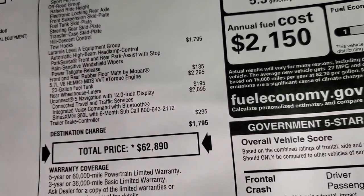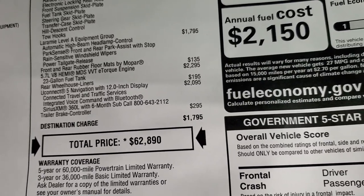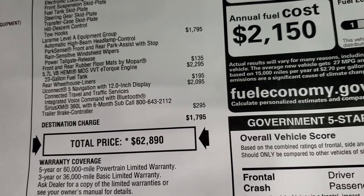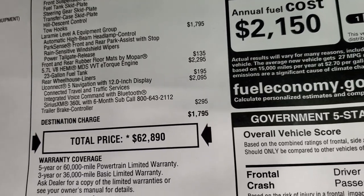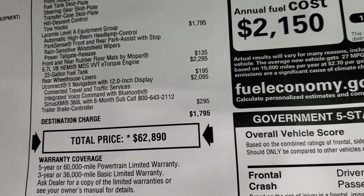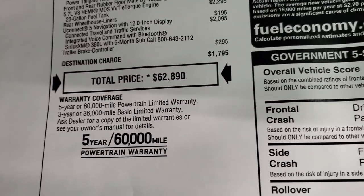The e-torque Hemi is $2,295. It comes with a 33-gallon fuel tank standard. Rear wheelhouse liner is $195, and the Uconnect 5 navigation system with 12-inch display is $2,095 — that's really a cool radio, we're going to check that out in a little bit. And you also get the trailer brake controller for $295. Total MSRP is $62,890.